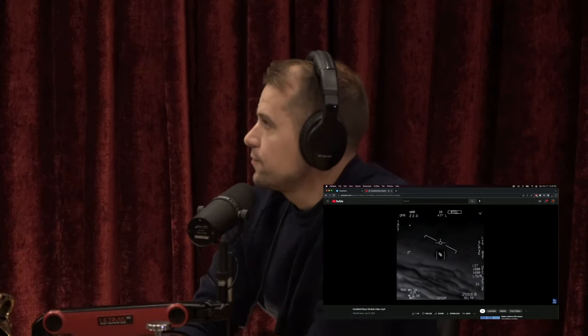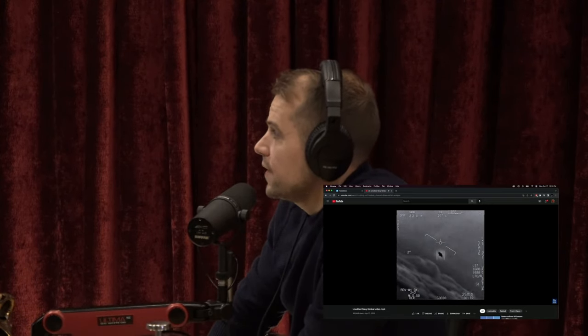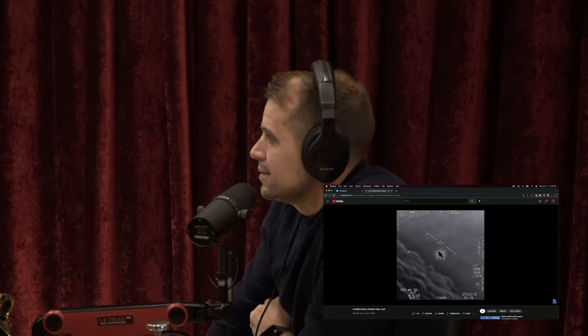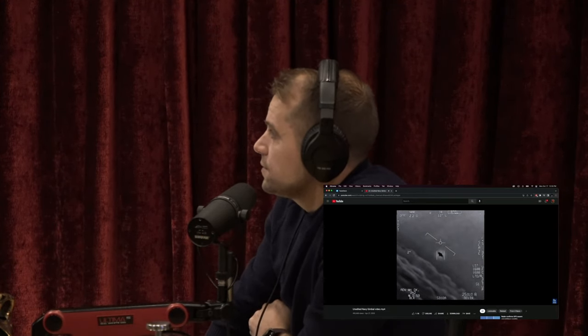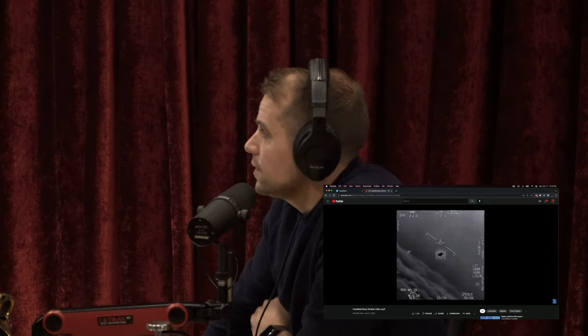I want you to give us an understanding from your own expertise — your technical understanding of what we're looking at. So this is FLIR footage. When I say FLIR, this is what I'm referring to. Right in the middle of the top of the screen you see 'IR' — infrared. So that's the infrared mode where we're seeing heat. Right now we are in 'black hot' mode.